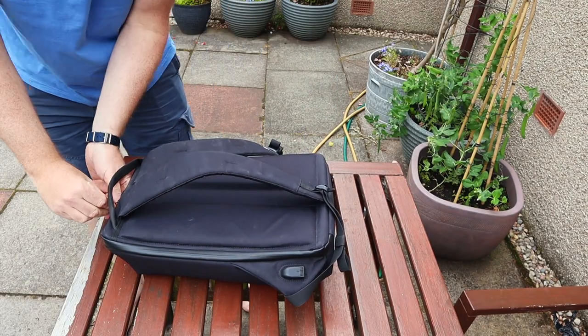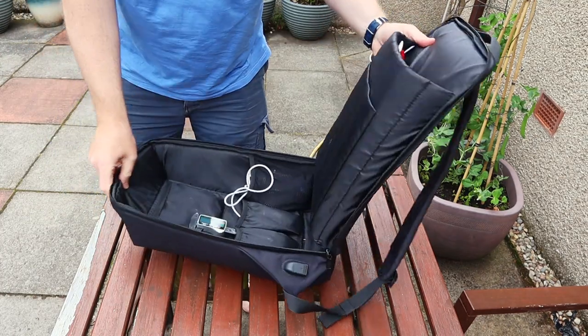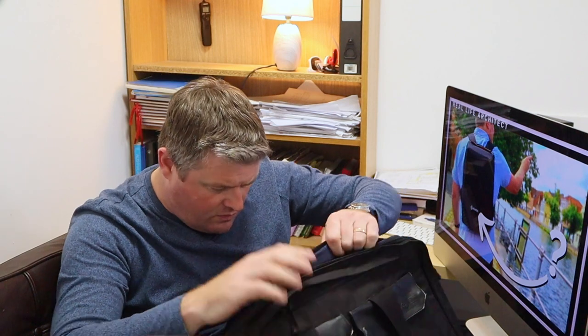I've been using this professionally and personally for the past six weeks, including taking it to building sites, client meetings, and on a family holiday to Europe. The first thing that struck me is that the backpack is a clamshell design — it's more like a suitcase, and that means I can access everything at once. I can't stand fishing around trying to find cables or pens at the bottom of a conventional bag that opens at the top.